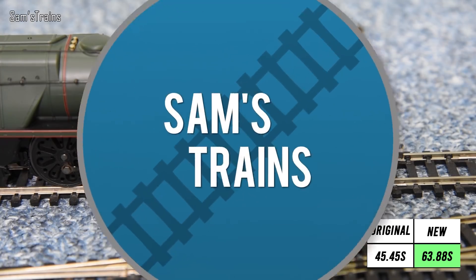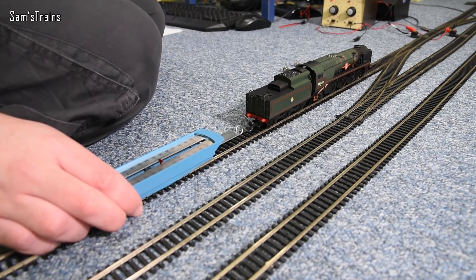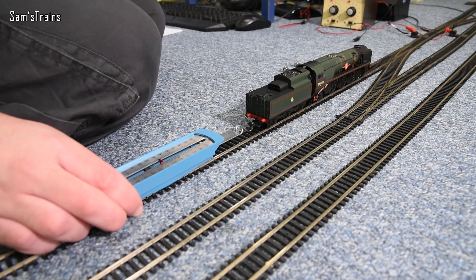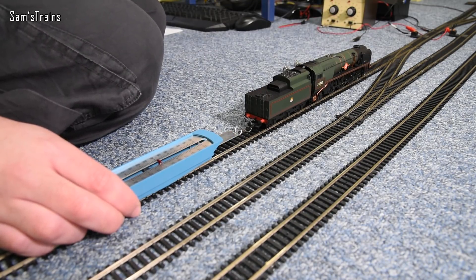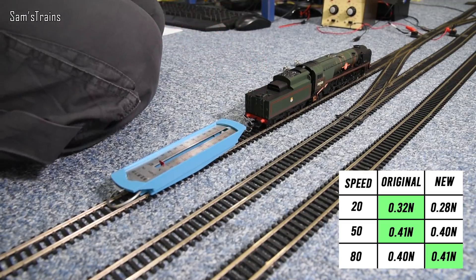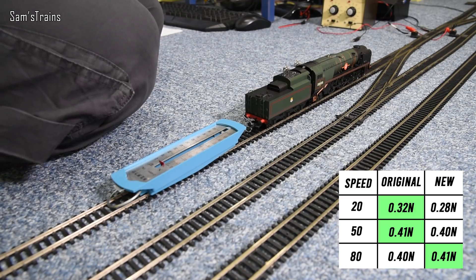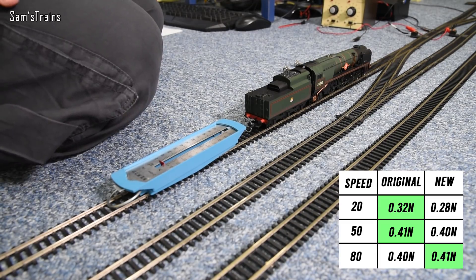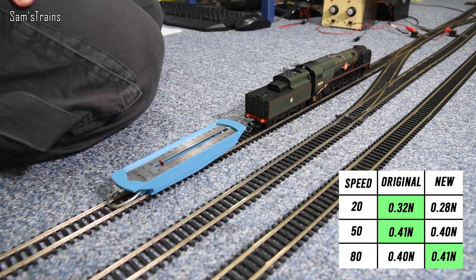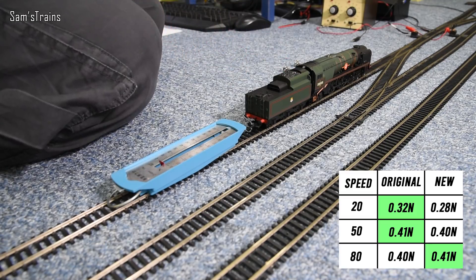Finally, the pulling power test. At 20% speed: 0.28 N — slightly weaker than the 0.32 N before, because the new motor runs slower at that setting so the wheels weren't spinning as fast. At 50%: 0.40 N (was 0.41 N). At 80%: 0.41 N (was 0.40 N). Essentially identical pulling power at higher speeds.